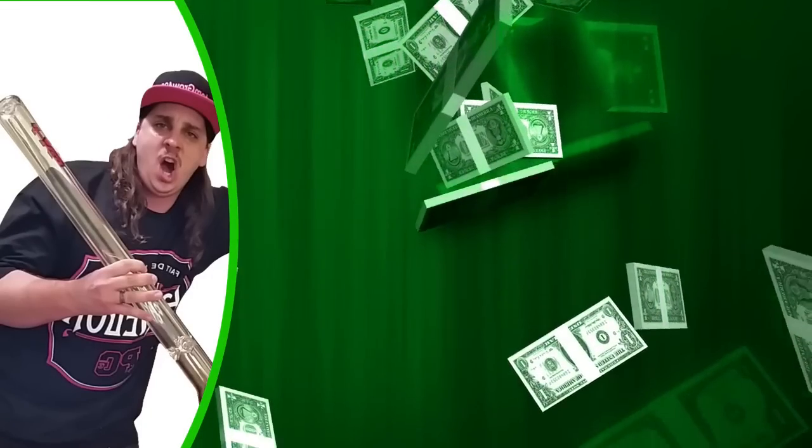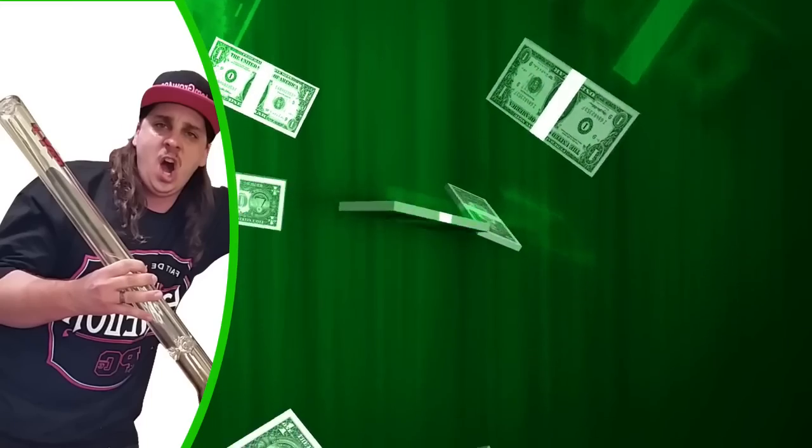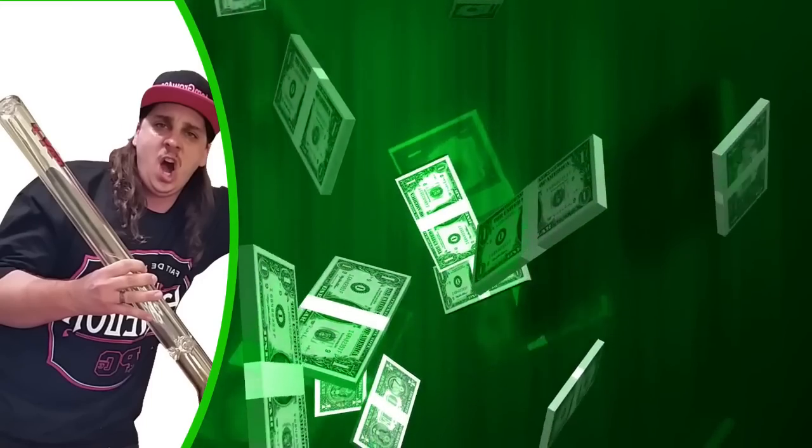What's good YouTube? My name is Alex and today I'm going to be talking to you guys about Custom Grow 420 and the amount of money he makes on YouTube — his YouTube income and his YouTube earnings.